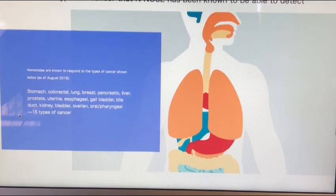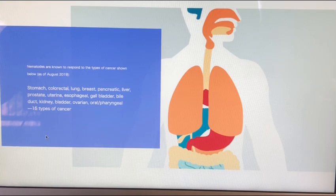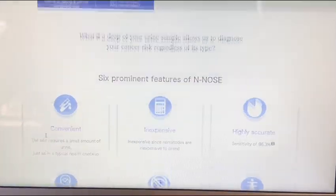It's non-invasive — all it takes is basically a drop of urine — and can detect cancers regardless of location. I want to share some of the cancers they can possibly detect in very early stages: stomach cancer, colorectal cancer, lung cancer, breast cancer, pancreatic, liver, prostate, uterine, gallbladder, bile, kidney, bladder — it just goes on and on. It's 15 types of cancer up to date, and I believe it's going to be more in the future.